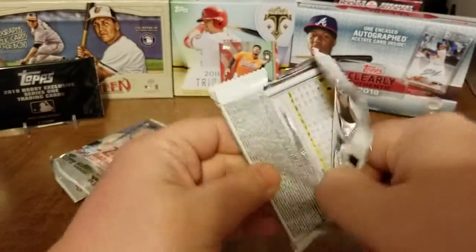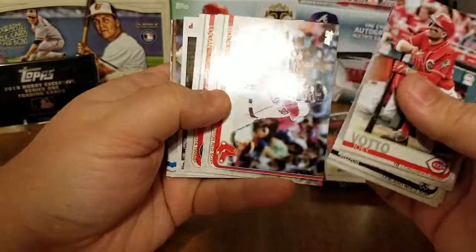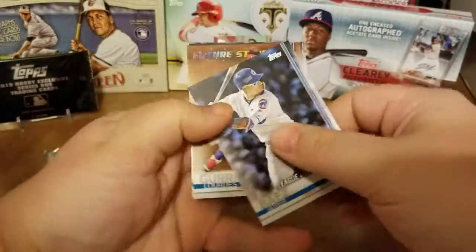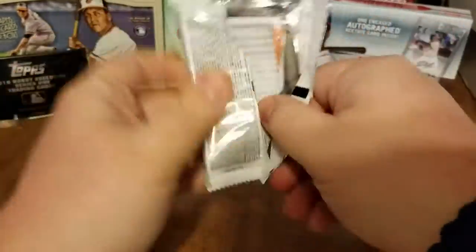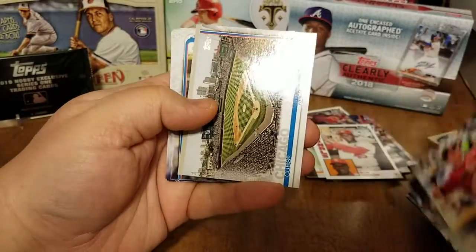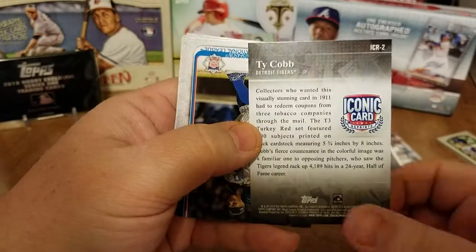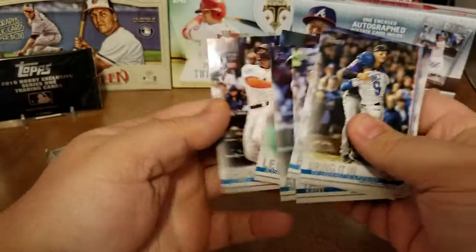We're up to about 17 minutes, wrapping these last three packs up. I just need to learn to quit talking sometimes. Steven Souza Jr., Mookie Betts. Bob Gibson 1984 card — very nice. Javier Baez, Gary Sanchez Jr. Future Stars, base. Down to our last two packs — still the silver pack. Jake Lamb, there is Wrigley Field — oh nice, Ty Cobb Iconic Cards, very nice. Brian Anderson Future Stars, Luz Brinson.